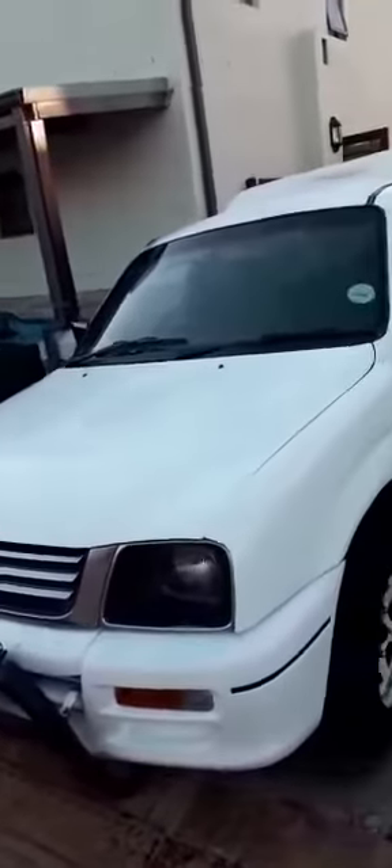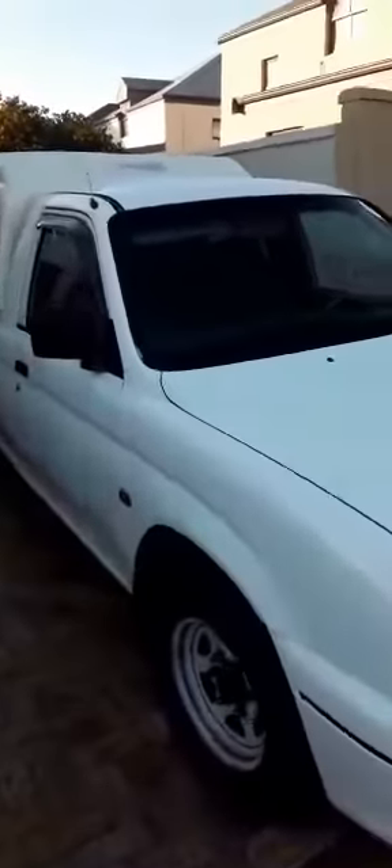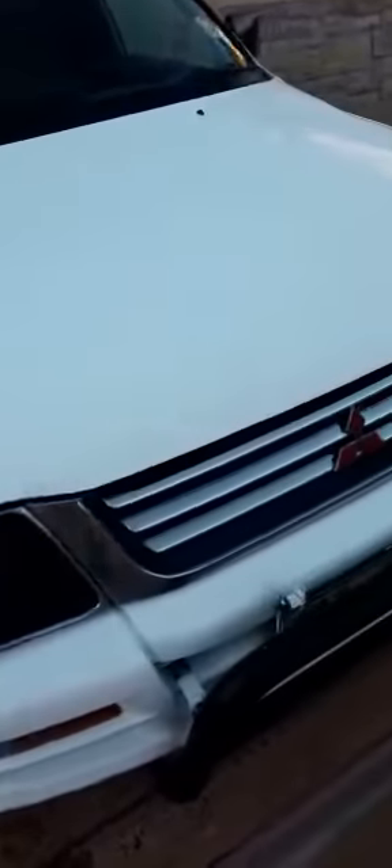Hi guys, my name is Nadir and today I'm bringing you this Mitsubishi Colt bakkie. It is LWB long wheelbase, 2.0 petrol. It comes with a canopy. The year model is 1999. It has a nudge bar as well. It is resprayed but the respray job is not too bad — I will show you in very close-up.